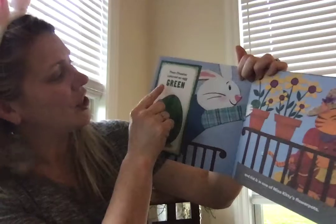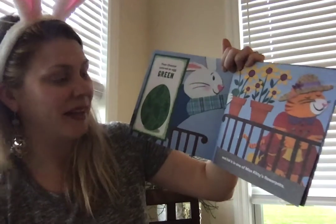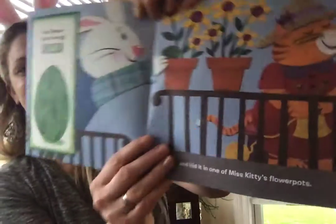Green. G-R-E-E-N. Then Chester colored an egg green and hid it in one of Miss Kitty's flowerpots.